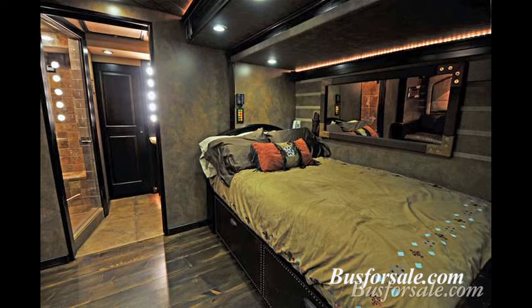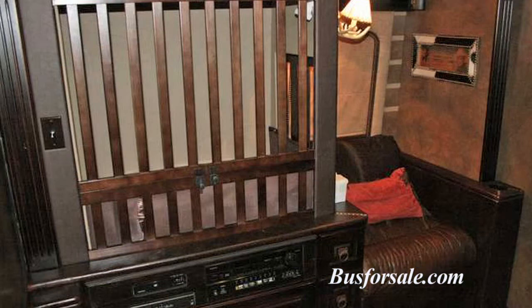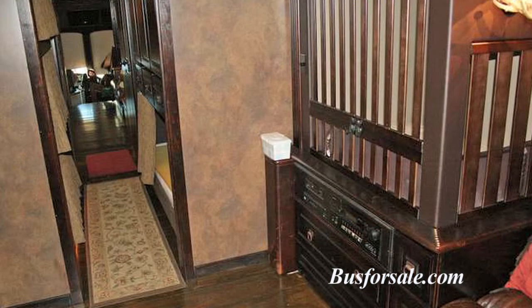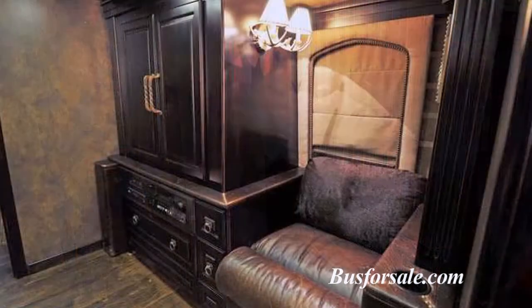The rear stateroom expands with two slide-outs. It is currently configured with a queen bed on the driver's side, and on the passenger's side there is a baby crib and a wardrobe, which can be reconfigured for a love seat.